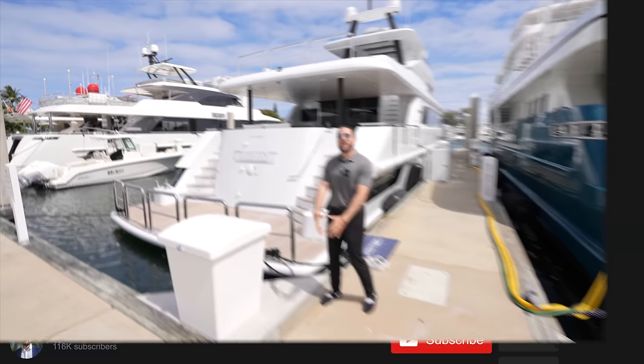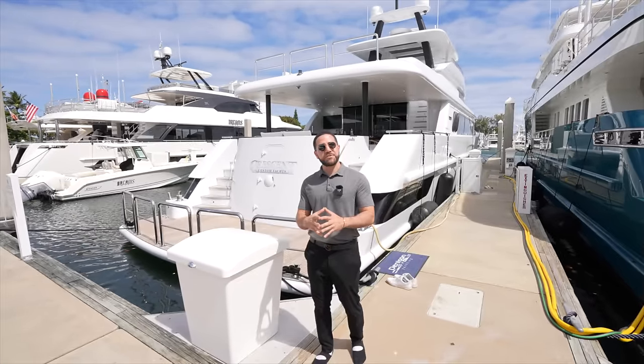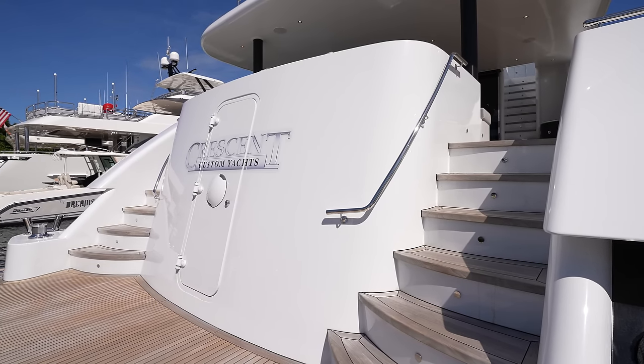I am not a yacht broker, so I don't know all the details — anything I miss or mispronounce, please forgive me. All the information will be in the description below. Follow me on board, let's take a look at the Crescent 117.